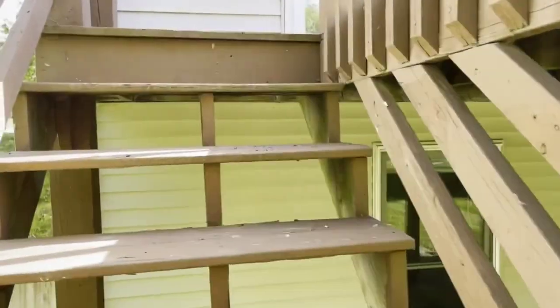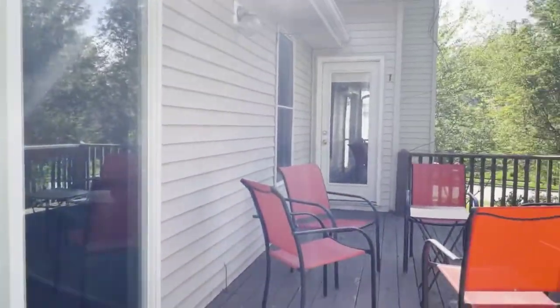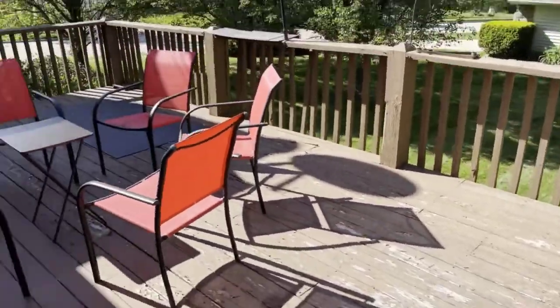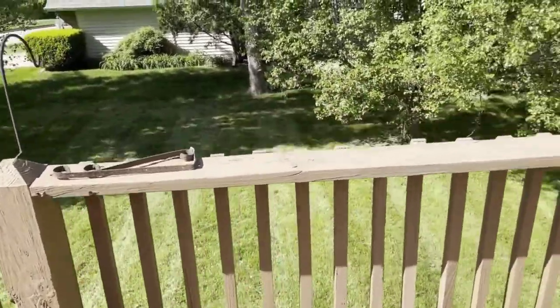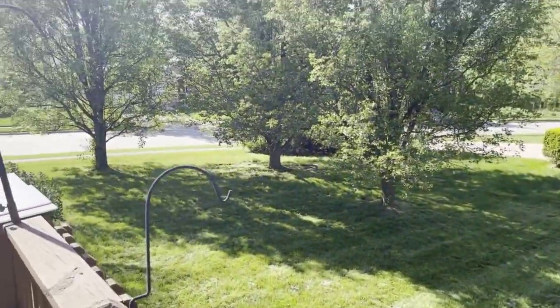This deck goes either into the master bedroom right here or down into the family room, so you can get on it from either place. It's a nice spacious deck that overlooks your green space with some mature trees.